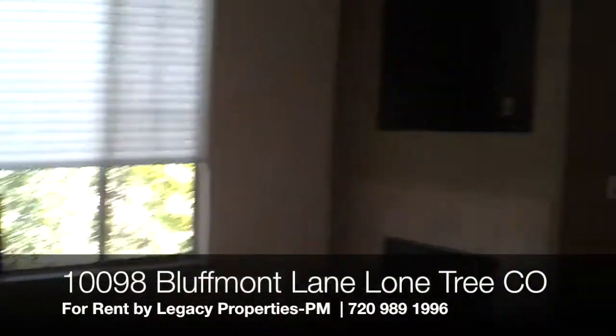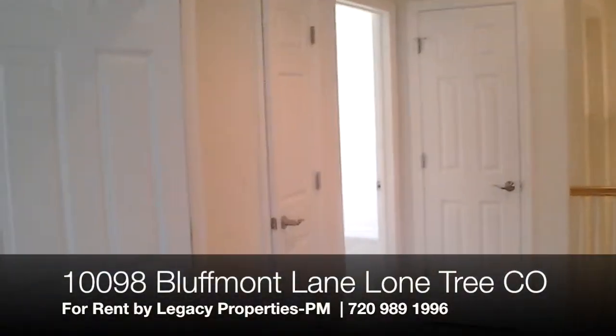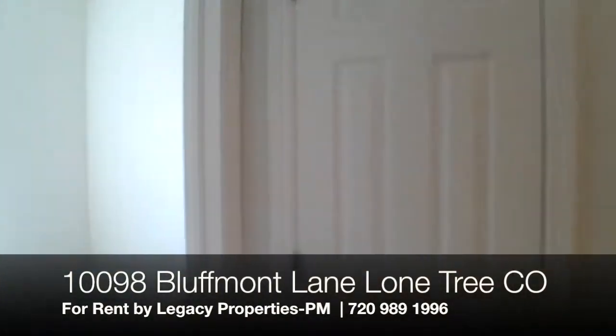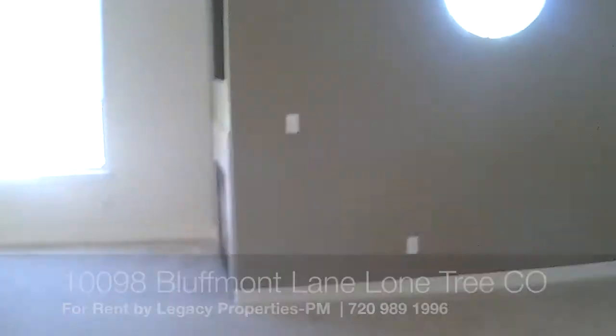If you'd like to know more about this property, please visit us at www.legacyproperties-pm.com. Thank you for joining us on this tour and have a great day.